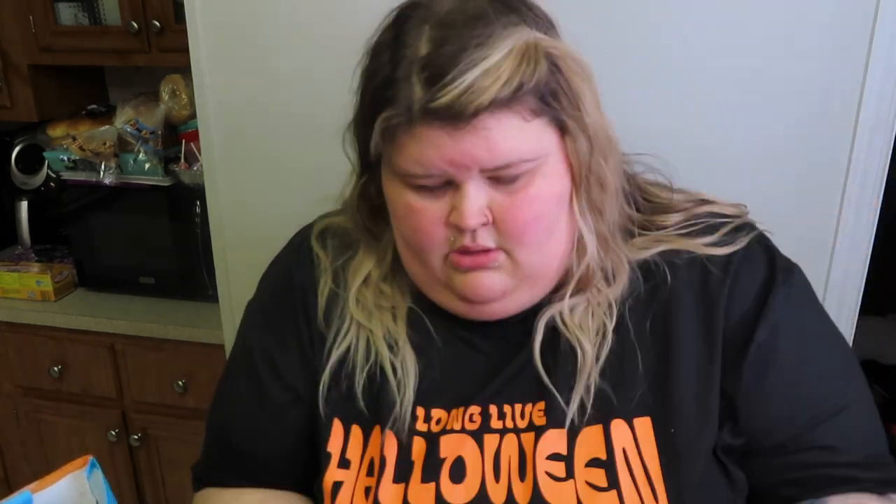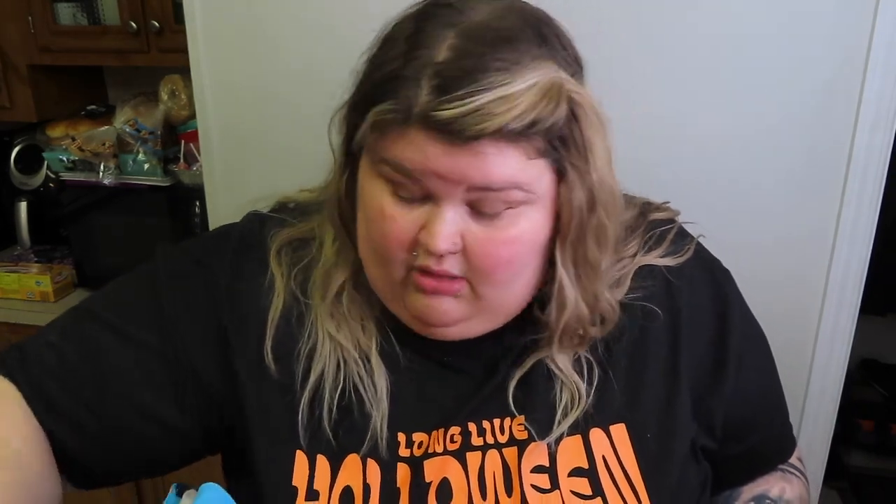We got this steamed California medley — not gonna lie, that's not really for us. We're trying to slowly introduce good foods and find ones we like. We got provolone sliced cheese for our meatball subs, and then pepper jack sliced cheese for our hamburgers.